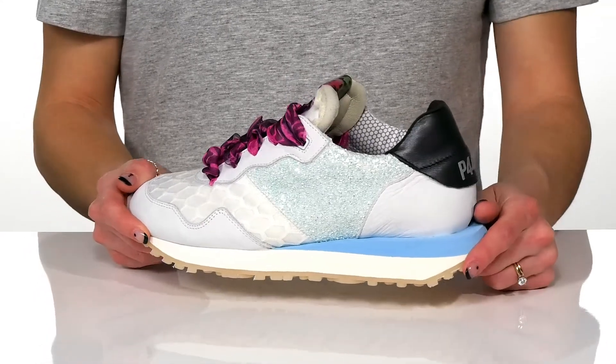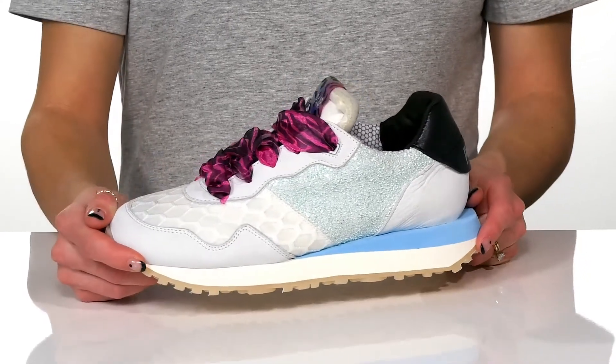You can style these with your favorite distressed denim jeans and a casual t-shirt.